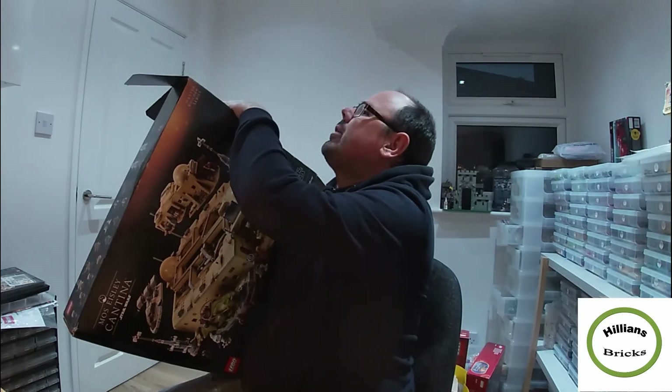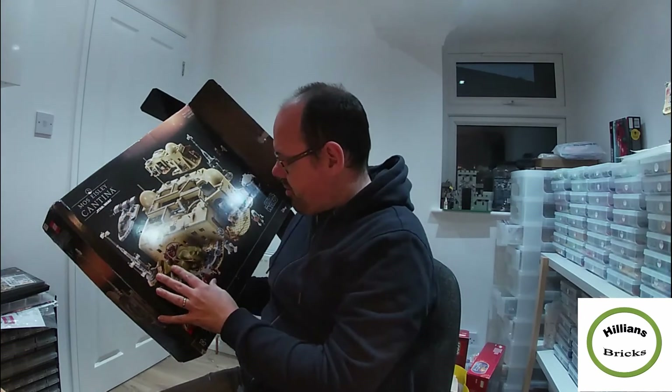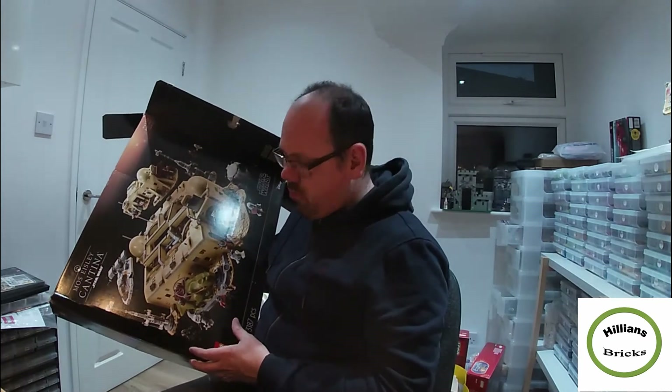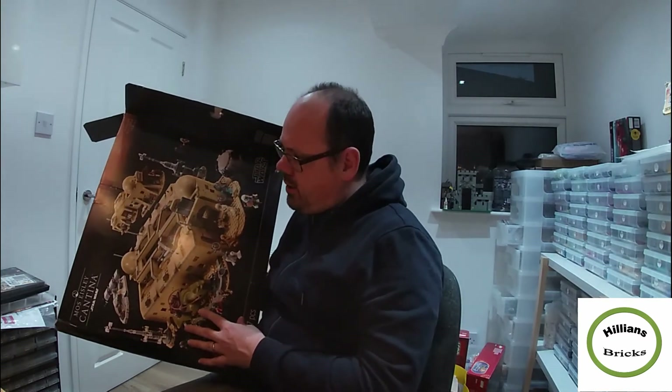The box seemed to have already been opened, but the back seemed fine. I saw a few minifigures in there, I saw whatever this big animal is called — I'm not that much of a Star Wars fan. I thought all was good, but I started getting more and more suspicious as I opened more bags that some of the minifigures might not be there.